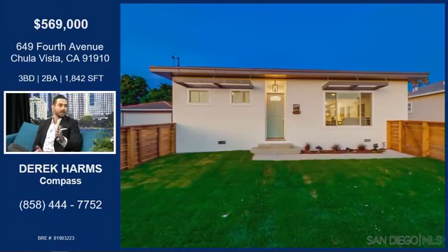The theme of both of these properties today is going to be location and upgrades. This place on 4th Avenue is in Chula Vista and it's in the optimal location — walking distance to Chula Vista High School, walking distance to the 3rd Avenue revitalized bar and restaurant district. You can walk to shopping, and there's a mall right down the street. So it's perfectly located.